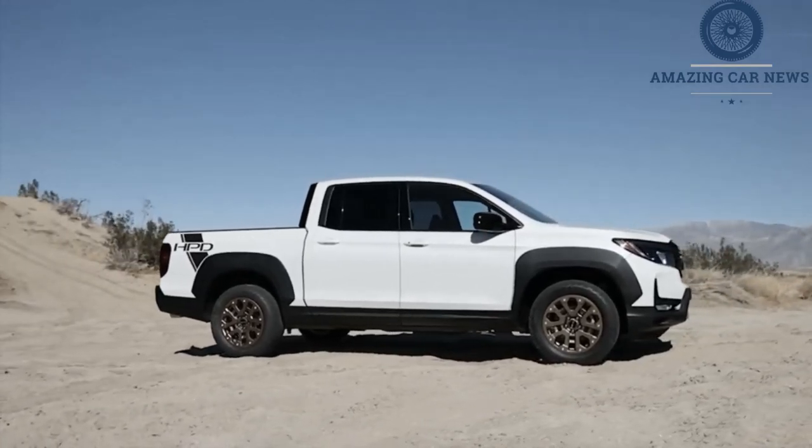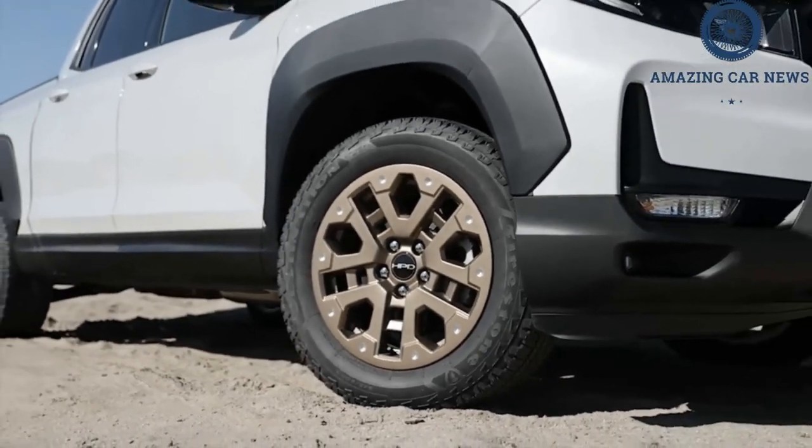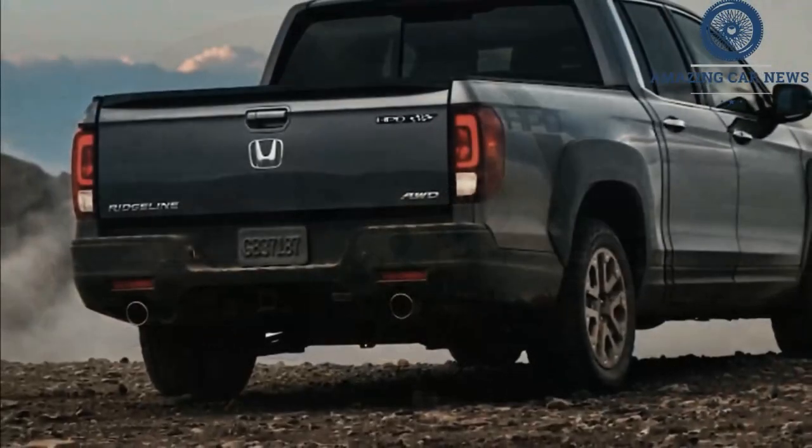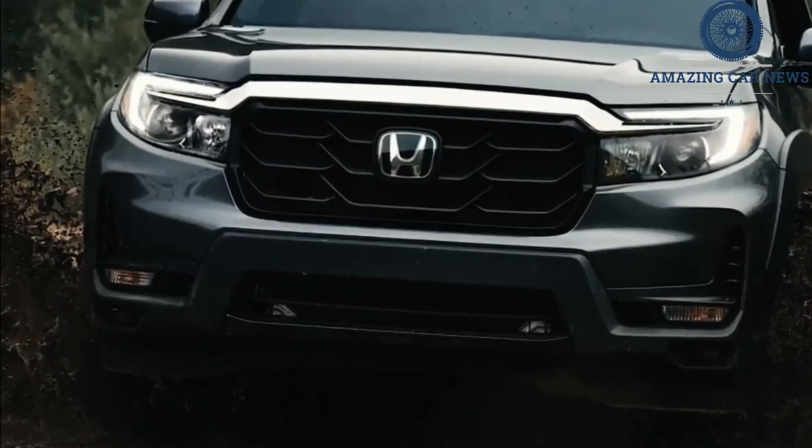Roomy and maneuverable, the Ridgeline is a great lifestyle truck. All Honda Ridgelines come with a 3.5-liter V6 making 280 horsepower and 262 pound-feet of torque.